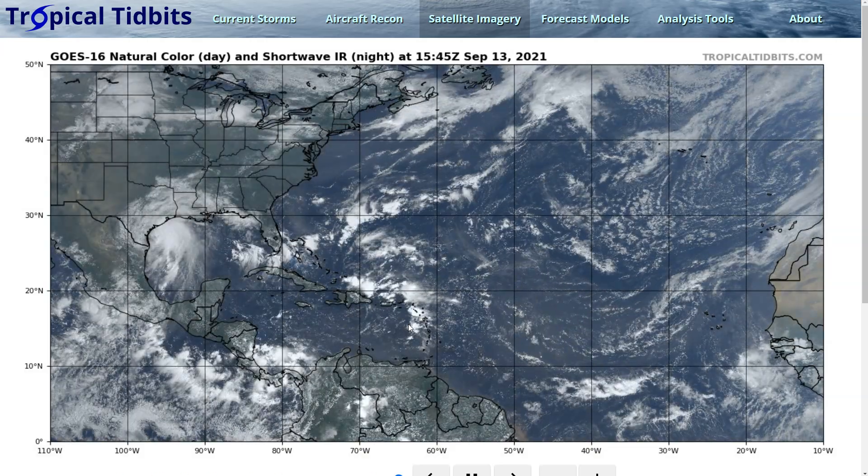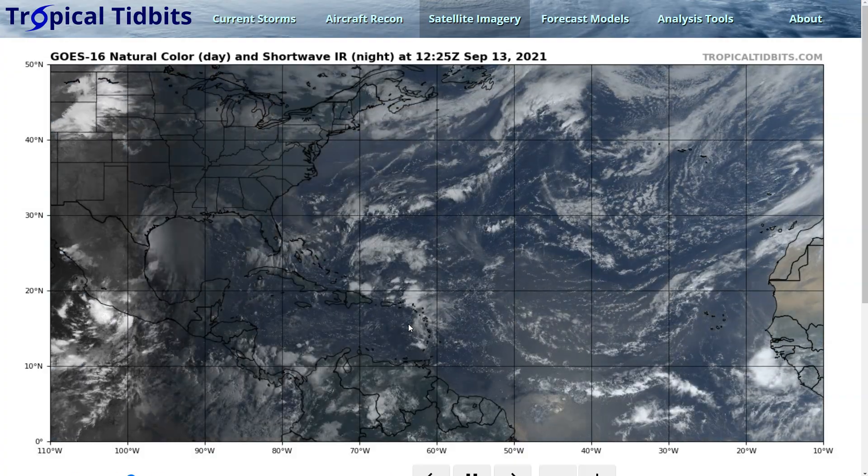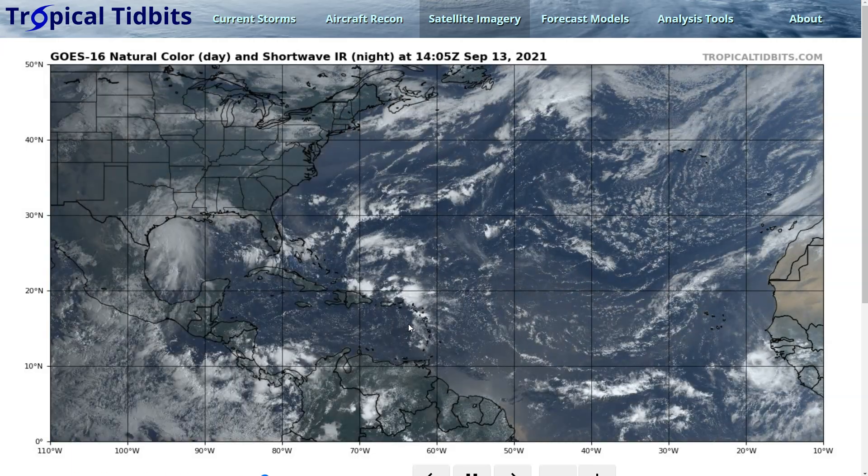Hi, this is the Tropical Tidbit for Monday, September 13th. As always, the thoughts in this video are mine alone, and in making decisions, please consult the National Weather Service, the National Hurricane Center, and your local officials for the best information for your location.